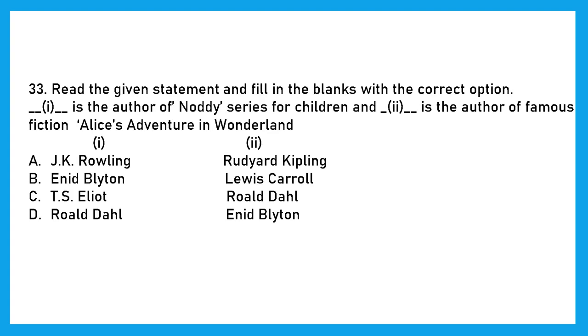Question 33: Read the given statement and fill in the blanks. Dash is the author of the Famous Fiction Alice's Adventure in Wonderland, and Dash is the author of the Naughty Series for children. Alice's Adventure in Wonderland was written by Lewis Carroll, and the author of the Naughty Series for children is Enid Blyton. So the right answer is option B.